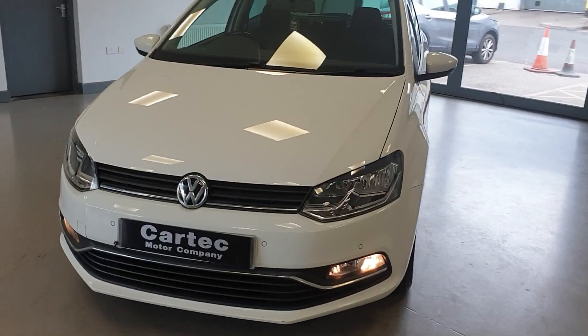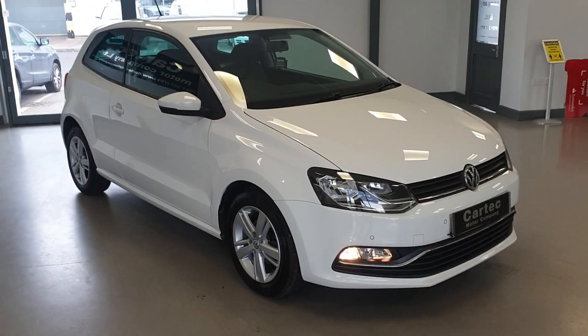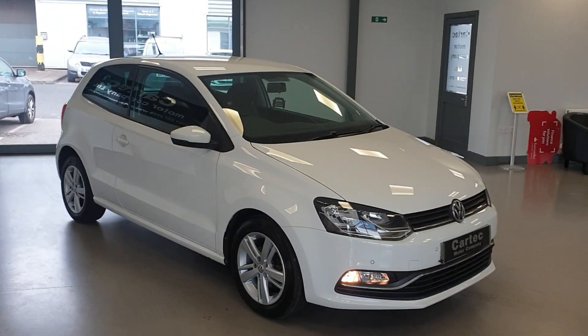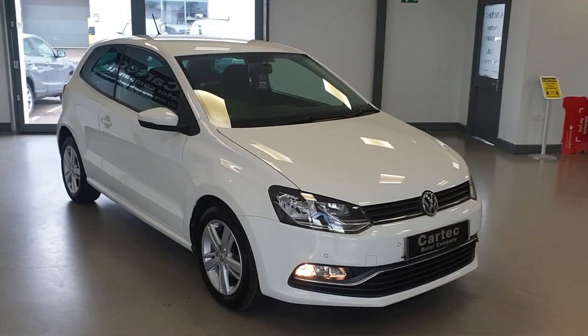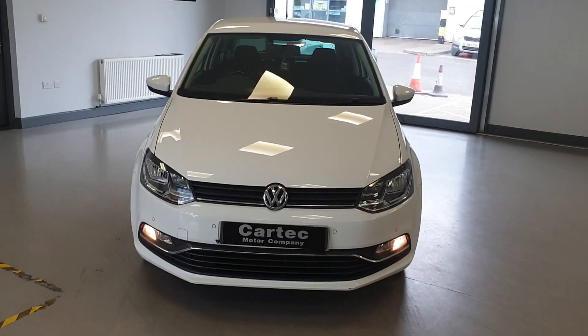Spotlights in the bumper. Looks fantastic in the white. But if you'd like to arrange a test drive or if you'd like a finance quotation, please get in touch, give us a call, drop us an email. Speak to you soon, cheers now.